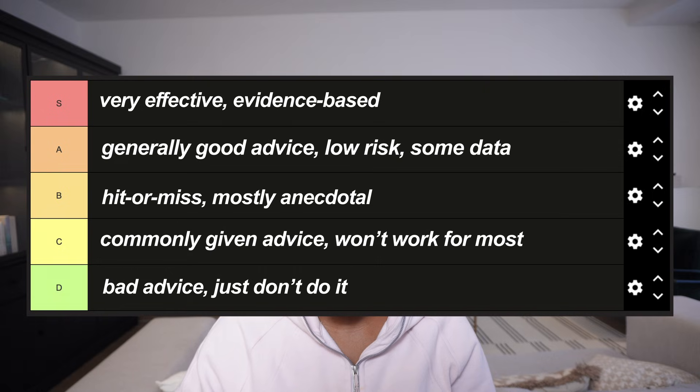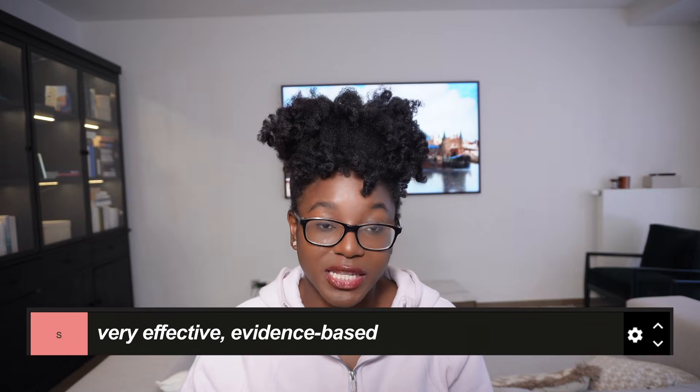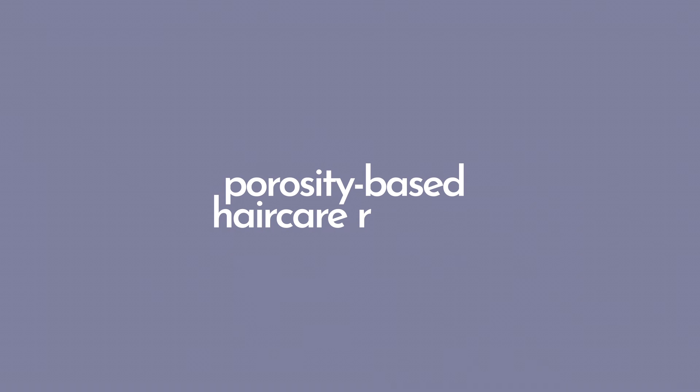Today I'm ranking the most common hair care tips based on the actual scientific literature to show you which ones actually help you grow longer, healthier hair, and which ones are holding you back. S tier is for amazing advice that is actually backed by the evidence we have, and D tier is for things I personally believe you should never do. This is part two — this video stands on its own, but if you want to see the logic behind the current ranking, you should watch part one. Let's start with building a routine around your hair's porosity.